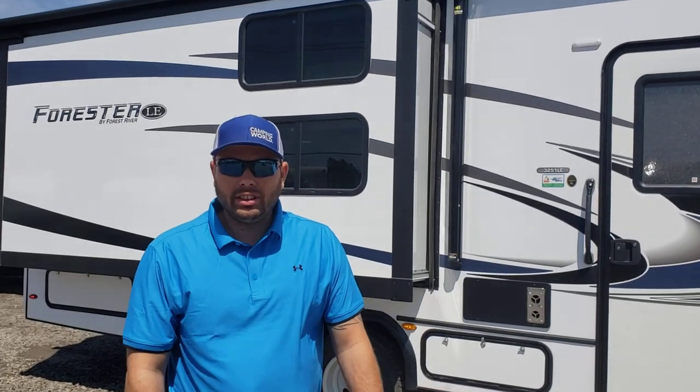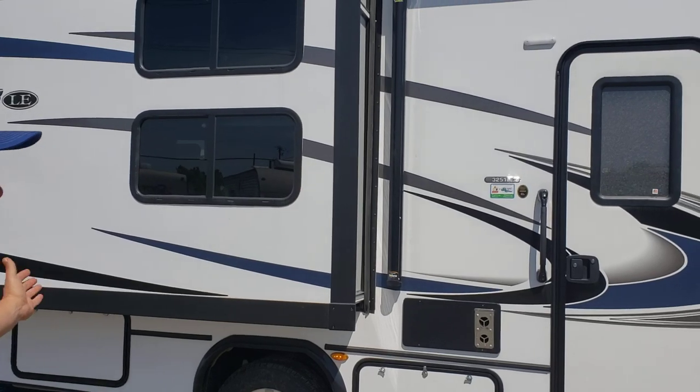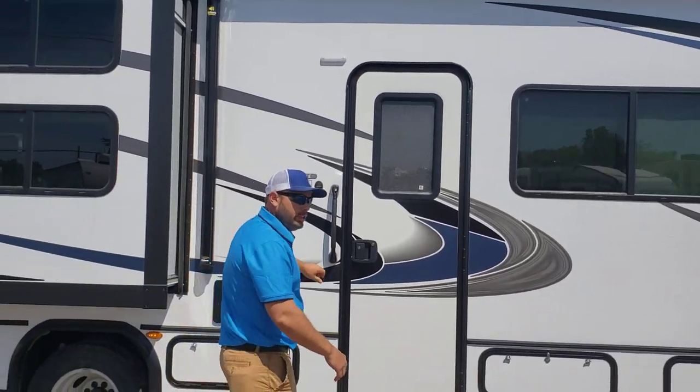This is Jonathan from Camping World here in Belger City, Louisiana. We're going to do a Forster 3251LE, solid wide paint with a little decal. It's an E450 engine in it, Super Duty.